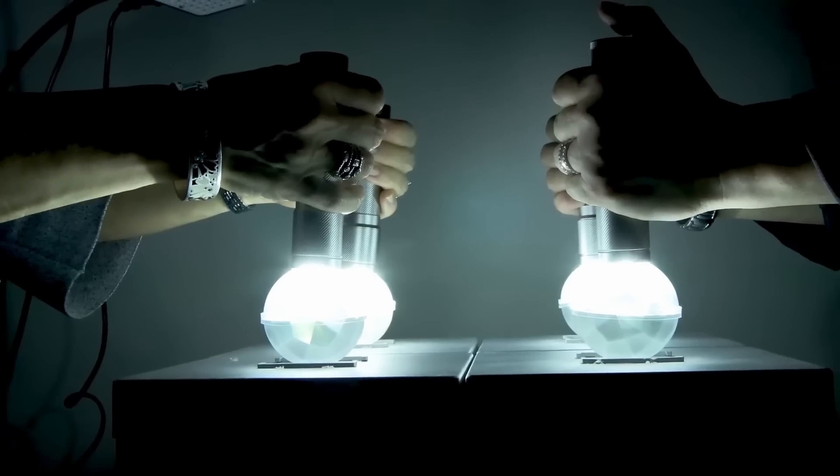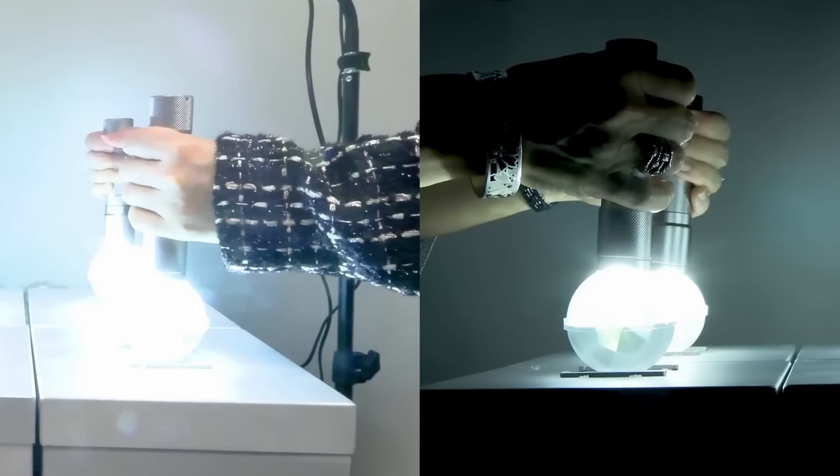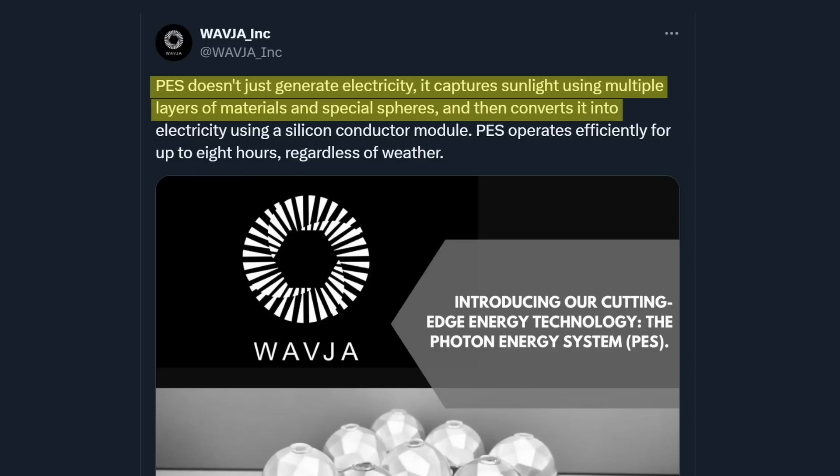Look at this — the lower parts of the spheres are no longer illuminated, they previously were. Looks like there's something inside of them now, maybe solar cells. How's the thing supposed to work? On Twitter they write: PES doesn't just generate electricity, it captures sunlight using multiple layers of materials and special spheres and then converts it into electricity using a silicon conductor module. A silicon conductor module? I've never heard that. Let's look this up.